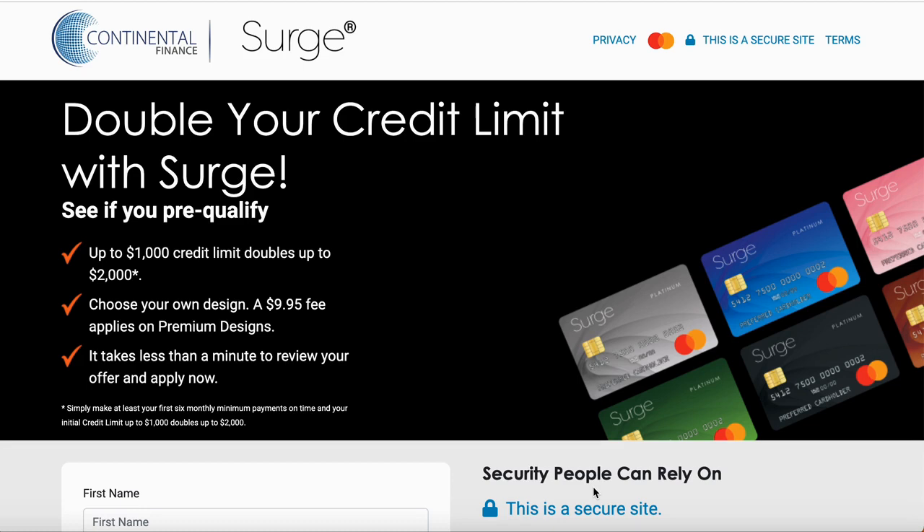We're back again with another classic. Today I got a quick video, a good video. I've been getting a lot of DMs on my Instagram about this topic, so we're going to go right into it. This is on the Surge MasterCard.